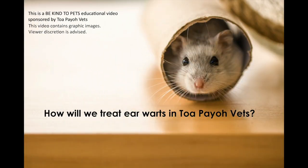This is a Be Kind to Pets educational video sponsored by TupioVets. This video contains graphic images. Viewer discretion is advised. How will we treat earwart in TupioVets?